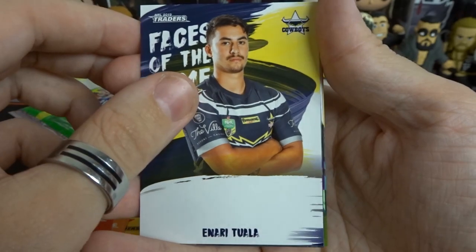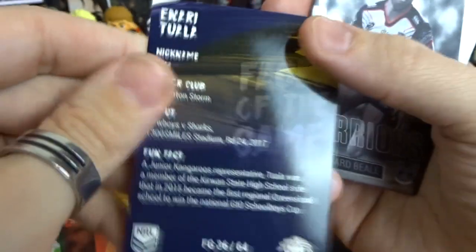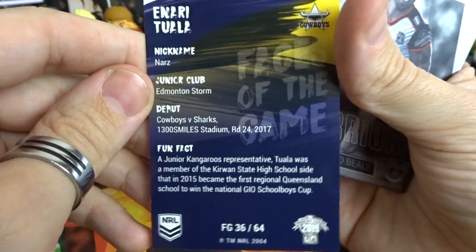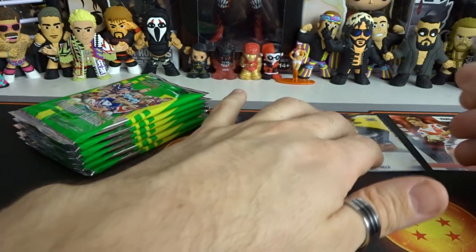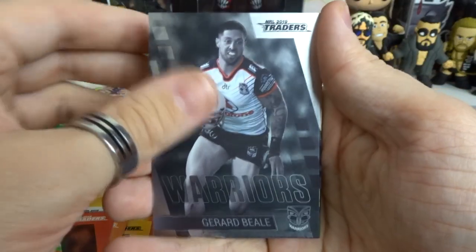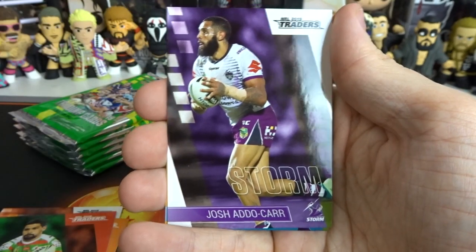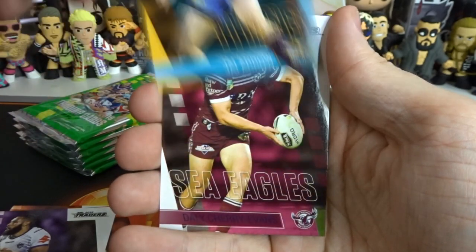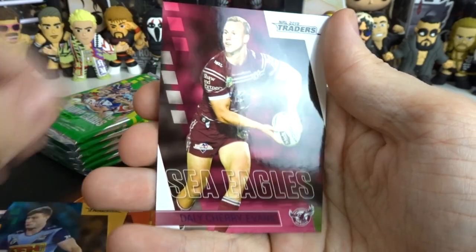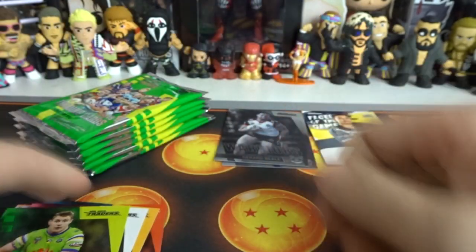So we have this dude right here - Inari from the Cowboys. Very nice. I don't think I've gotten this dude yet, so that's pretty cool. The face of the game - we always seem to get a lot of face of the games. We've got Beale from the Warriors, then we also got Adokar from the Storm. Jai Arrow - which we did need at one point but we've got now. We've gotten all of the Seagulls as well. And then Luke Bateman - we don't need you either.